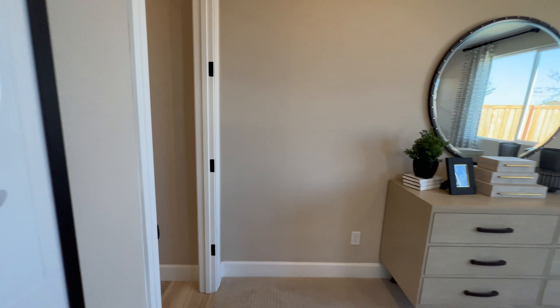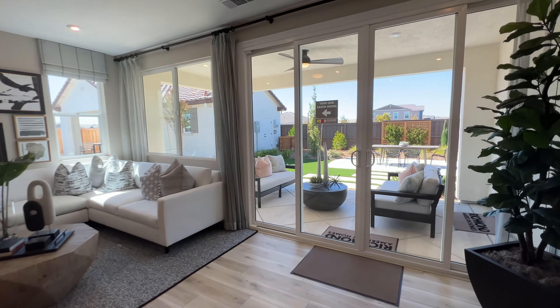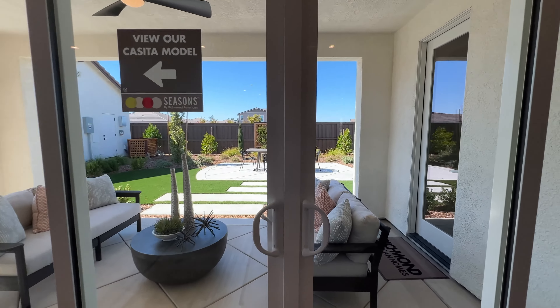What I love about this model is it comes with the RV garage, and these lots are pretty big. So let's head on outside.